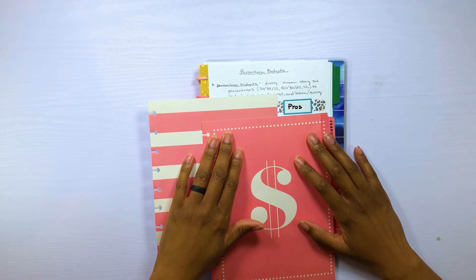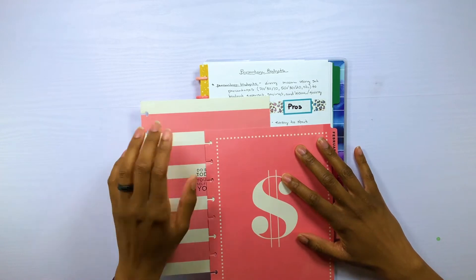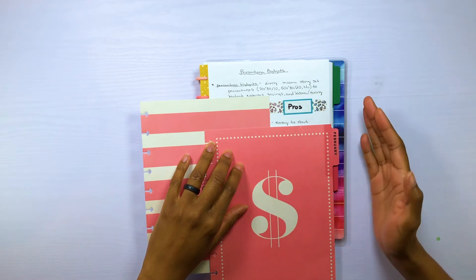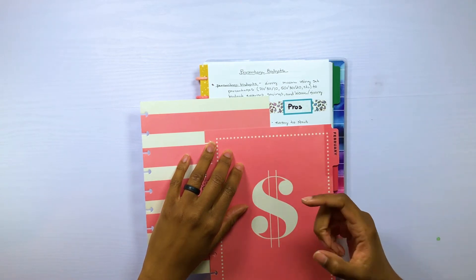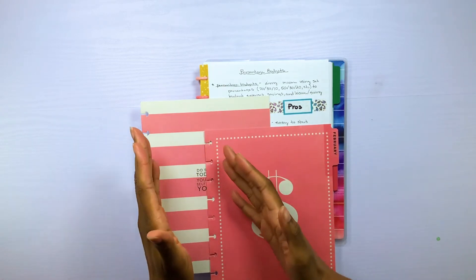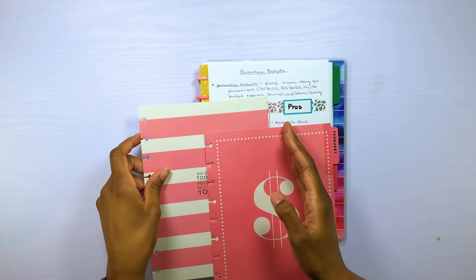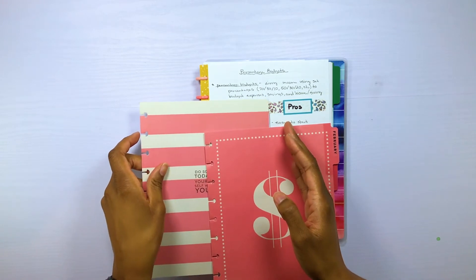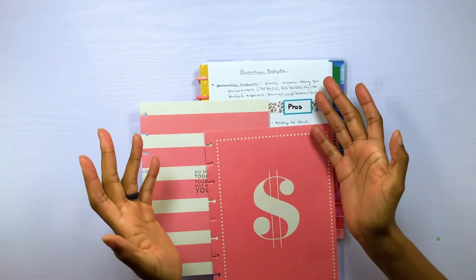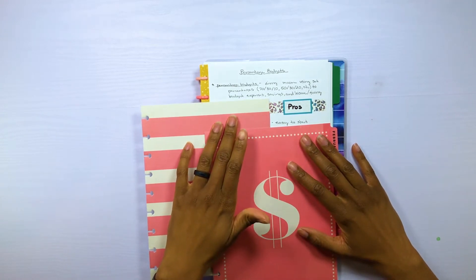Starting with the pros: this percentage budget is easy to start. When your money comes in, all you have to do is multiply it by 70% to get how much to allocate towards expenses, multiply it by 30% for savings, and multiply it by 10% for leisure. It's really simple to get started, and that is a definite pro for someone that's new to budgeting.